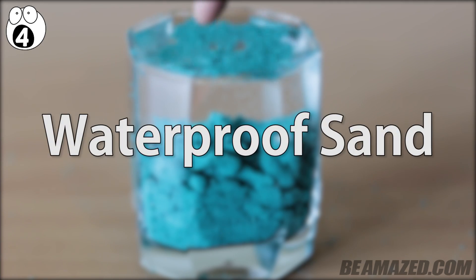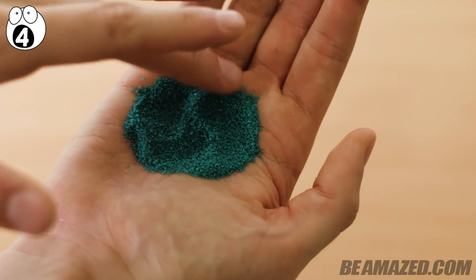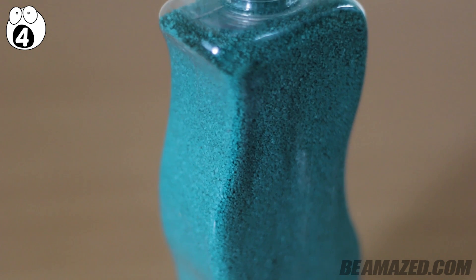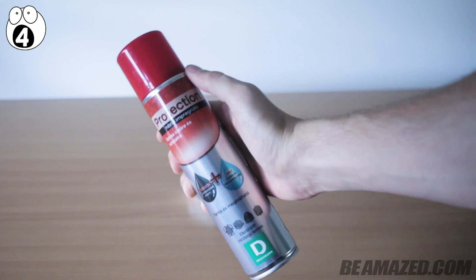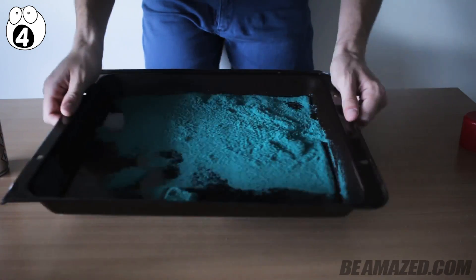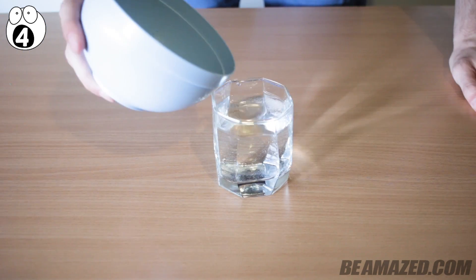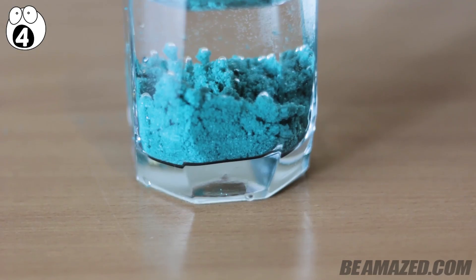Number four: waterproof sand. Love experiments that mess with your senses? Waterproof sand messes with texture and your understanding of how things should feel. All that's needed is some beach sand from a local pet shop — Hermit Crab Sand comes in an array of awesome colors — and also some Scotchgard or any other silicone protector spray. Place the sand onto a baking sheet and give it a very nice spray, coating it completely. Once completed, shake the sand up and spray again. Make sure to do this three times so all of the sand gets covered. Then you can pour the sand into water and watch it bend and shape in amazing ways, all while remaining dry.